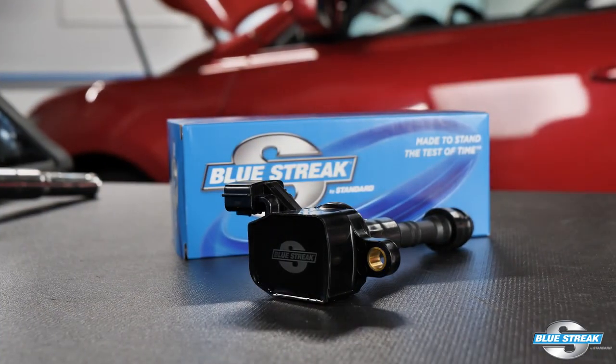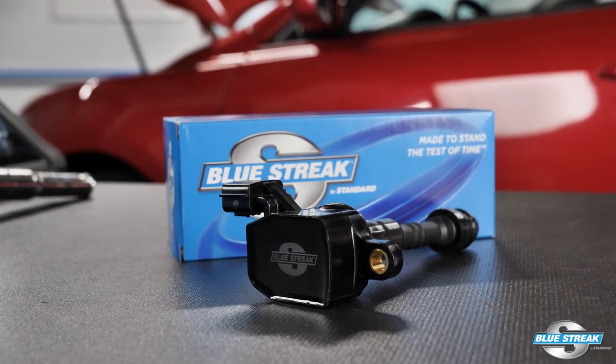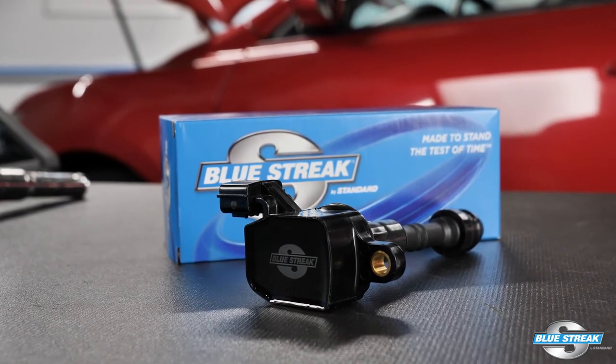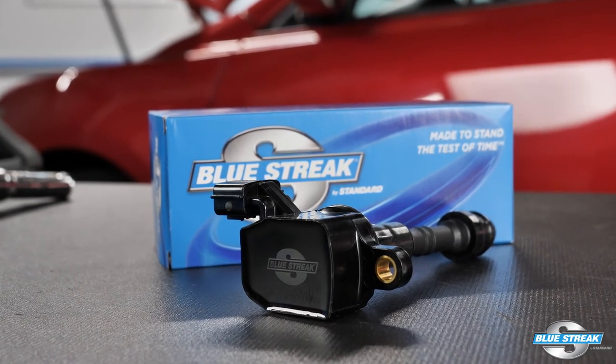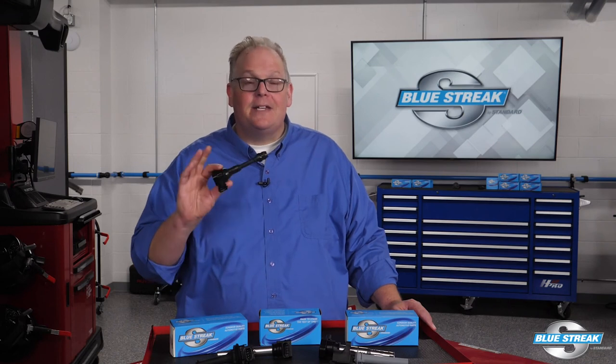When replacing an ignition coil, always use a high quality coil such as the Blue Streak UF349 for late model Nissan and Infiniti engines. Blue Streak import coils are reliable because they are a product of superior design, manufacturing, and extensive testing.